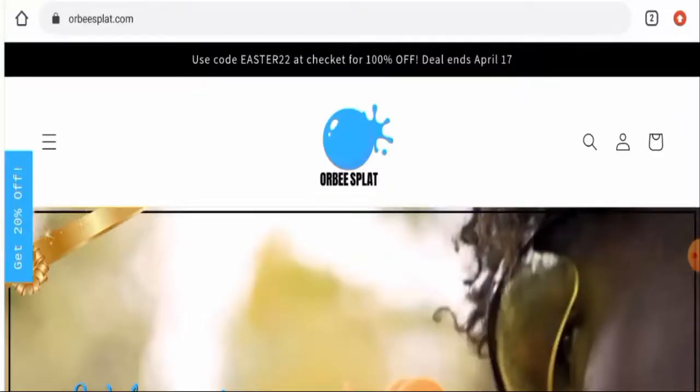Hello everyone, hope we are all doing well. Do you want to know about rbsplat.com reviews? We are going to update you with this unbiased review in this video, so please stay connected with us. If you wish to buy any product from this site, please do watch this video.